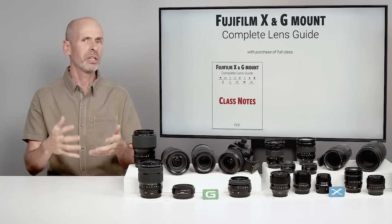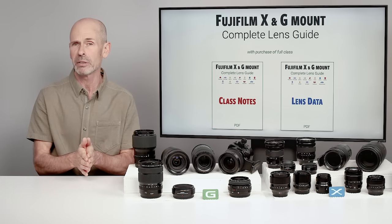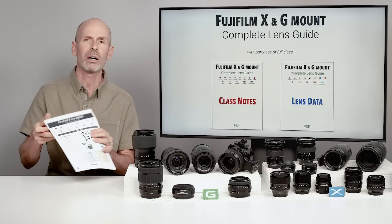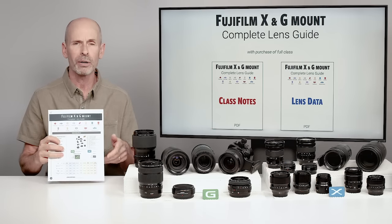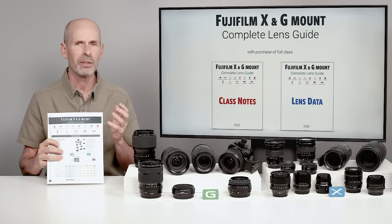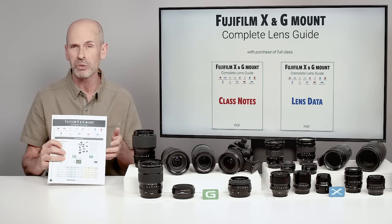This is just the introduction of this class, which is going to be 13 sections in length. To accompany the full purchase, I've got a couple of different things for you — some things you can print out. First up is the class notes, which is going to have a lot of the graphics, charts, tables, and key points of information I've mentioned in this class. I do have a number of reference charts that I show you on screen.